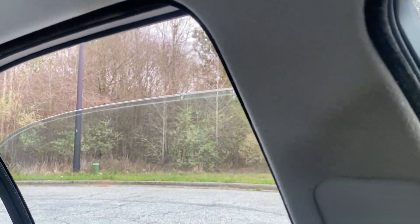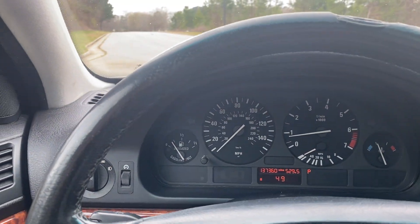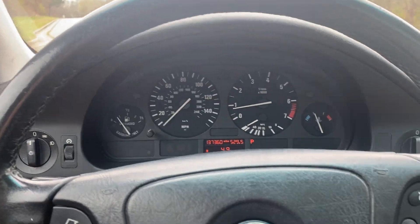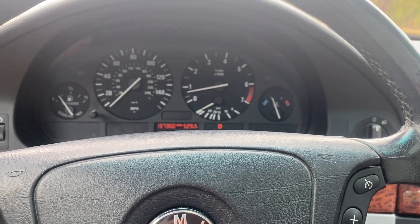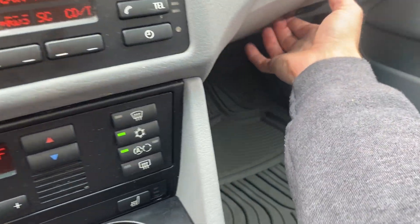It's a clean title, no check engine lights, and it has current emissions. We just had the oil changed. Power steering still works. The original owner's manual is still in here.